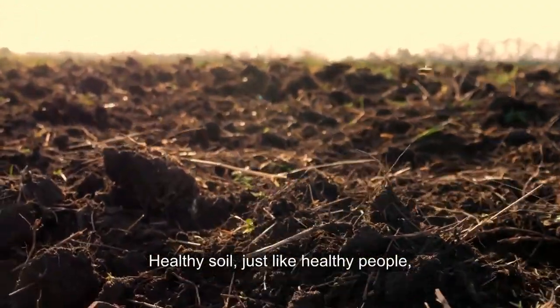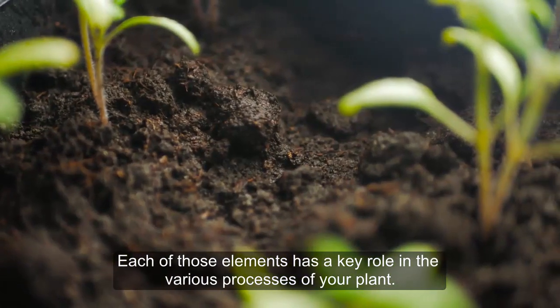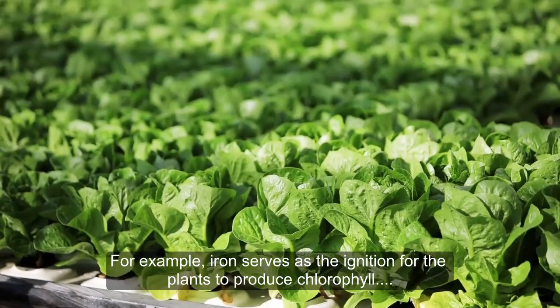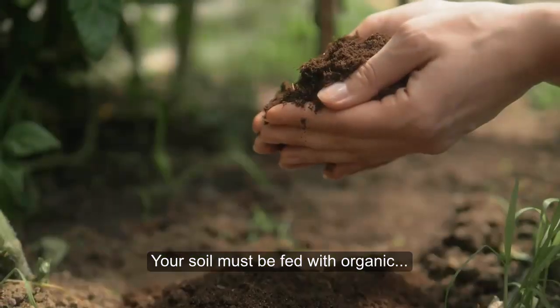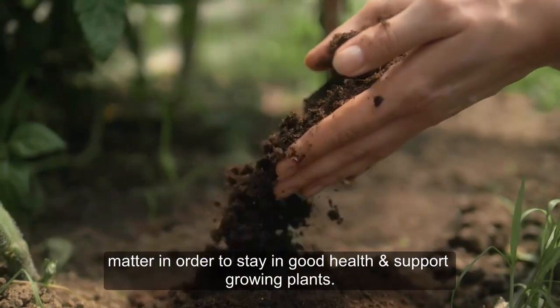Healthy soil, just like healthy people, requires a balanced combination of elements. Each of those elements has a key role in the various processes of your plant. For example, iron serves as the ignition for the plants to produce chlorophyll and is crucial for photosynthesis. Your soil must be fed with organic matter in order to stay in good health and support growing plants.